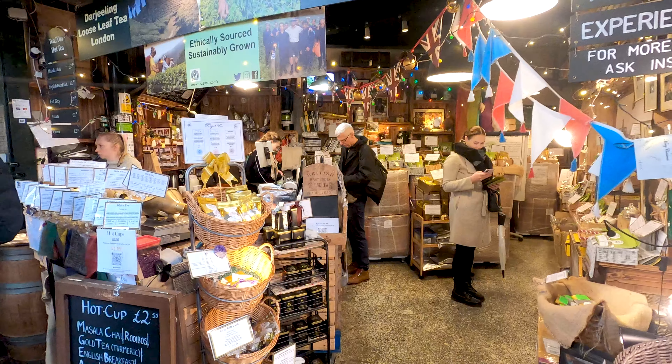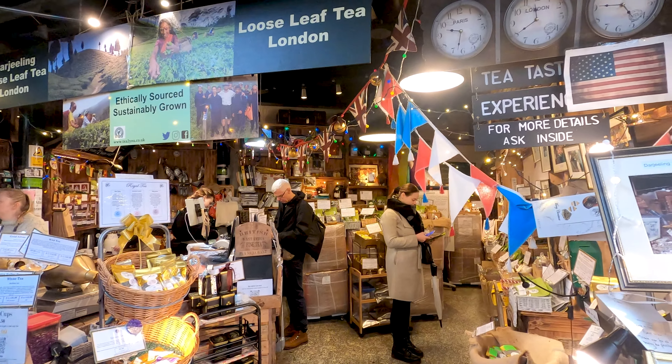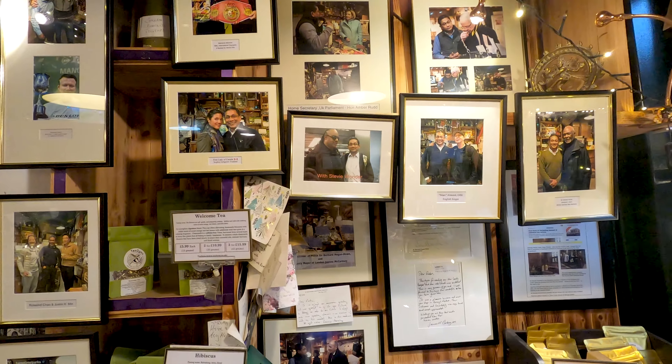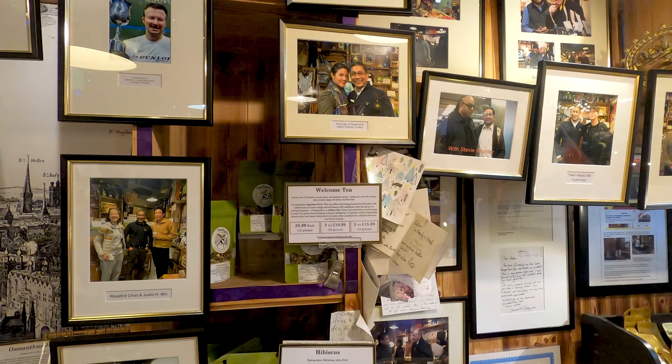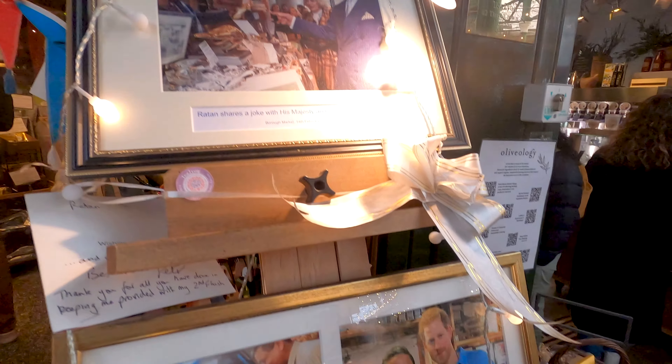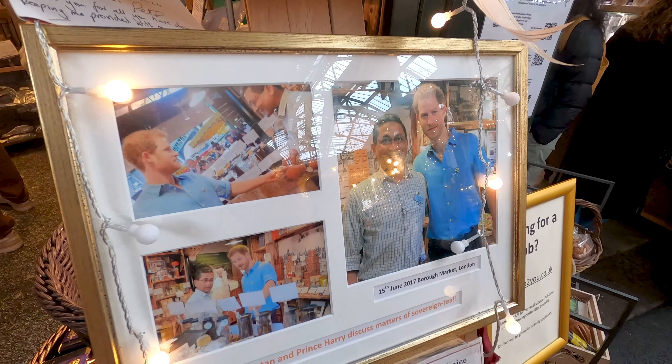Look at this lovely tea shop! Here we have a hall of fame with all the famous people who came to this shop to buy some tea. We even have King Charles and Prince Harry who visited the shop here — that's really nice.